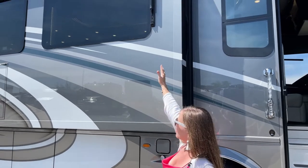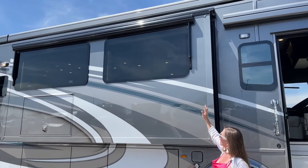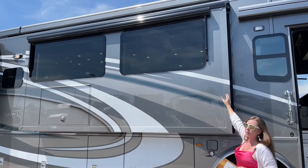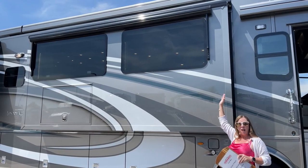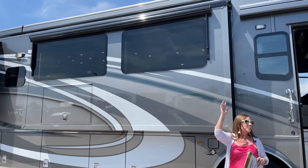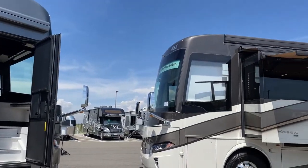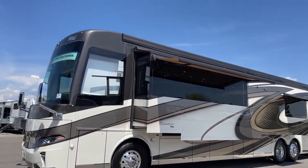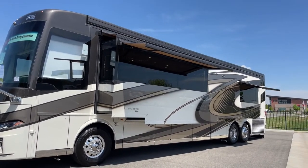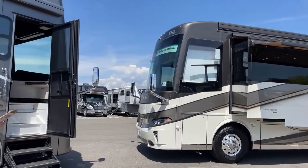You'll notice we have these window shades. One of the differences between the London Air and the Essex this year is that we have a bonded window on the Essex versus the standard window set into the frame of the RV on the London Air. We also have an awning package that folds out here versus the awning package on the Essex that actually pops out - a little bit different execution, which we'll cover when we get to the inside.